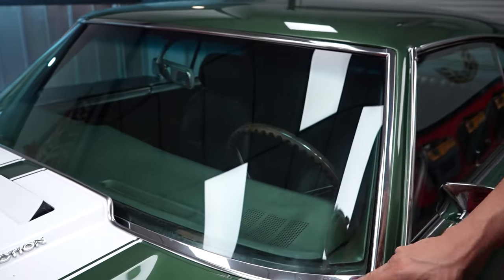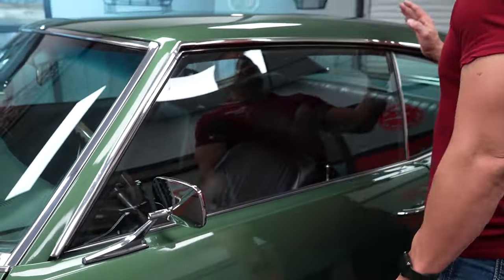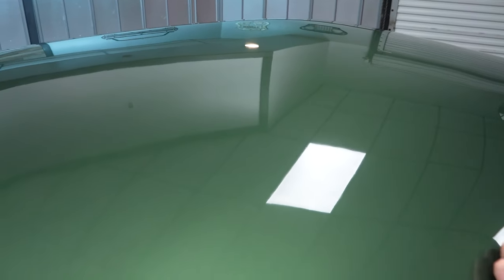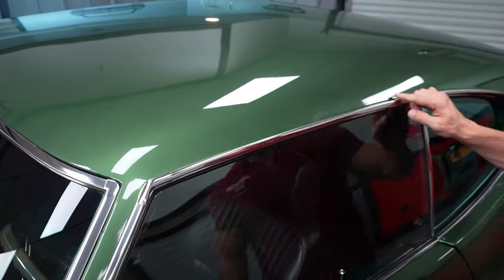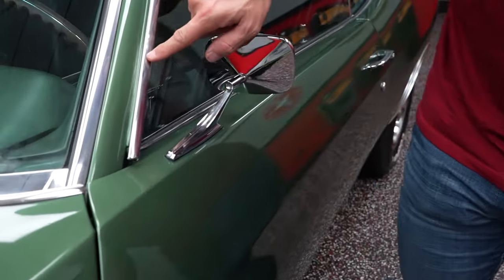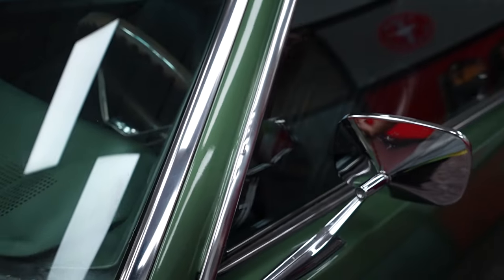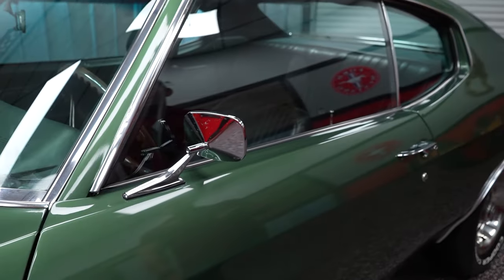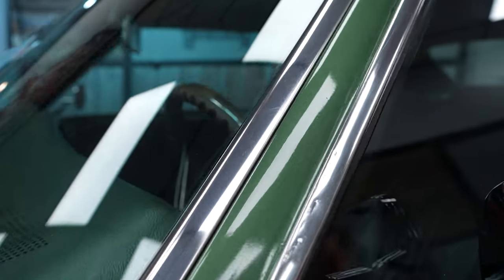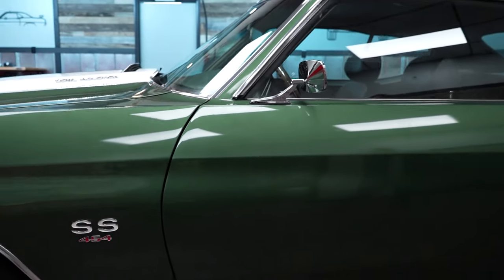The front windshield molding and chrome are all in real nice condition. Let's jump up to the roof momentarily — uniform color, uniform clear, no blisters, bubbles, or cracks. Real nice paint up top. The drip rail moldings are in nice condition. There is a little dent right here — a lot of times when people do a restoration without the proper tools, that happens. There's a little crimp mark there where they might have tried to use a pair of pliers and it didn't work so well, but that's there.